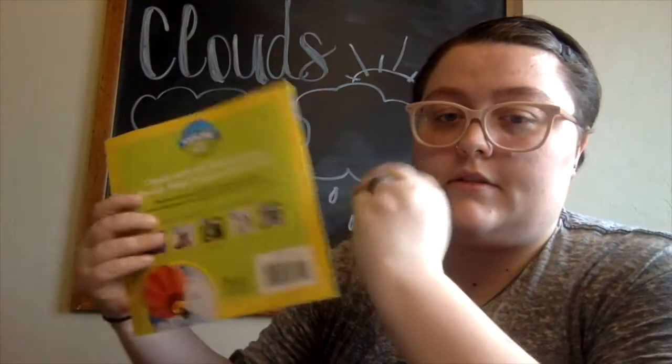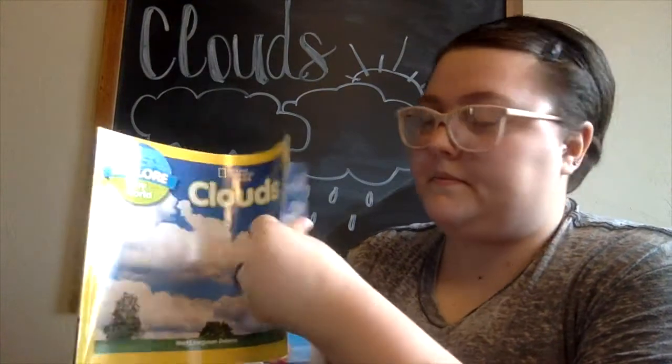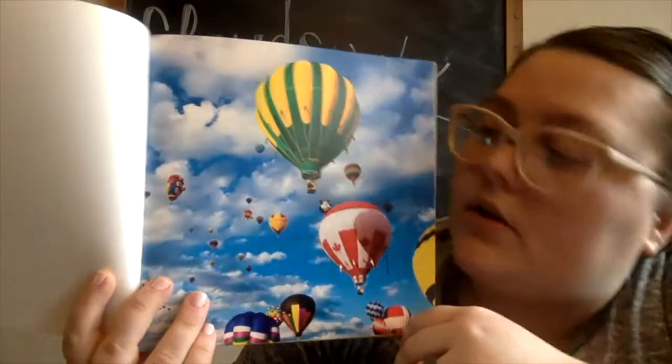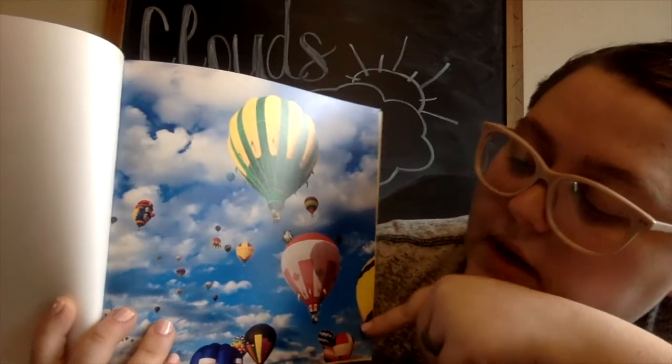Remember the parts of our book. These are called hot air balloons and people can write in them. They stand in these baskets and they go all the way up into the air.